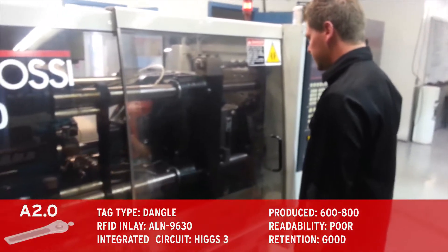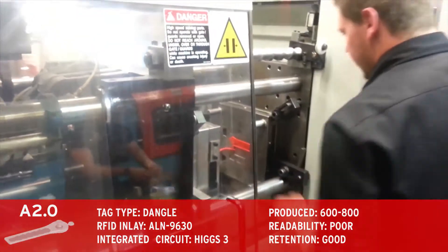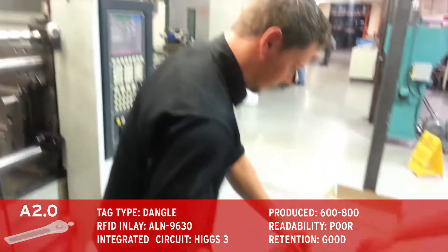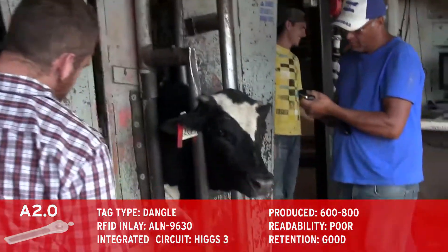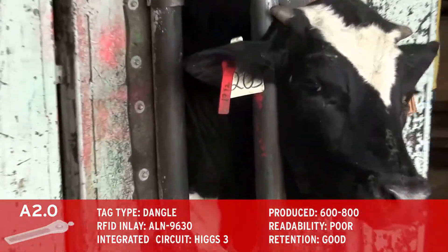Our next iteration was a similar design to the popsicle stick Pino tags, except that we used an Alien RFID inlay. These inlays also crumpled in the injection molding process, but these tags still read well compared to both of the earlier tag prototypes. The male-female mating design was also improved upon during this iteration.